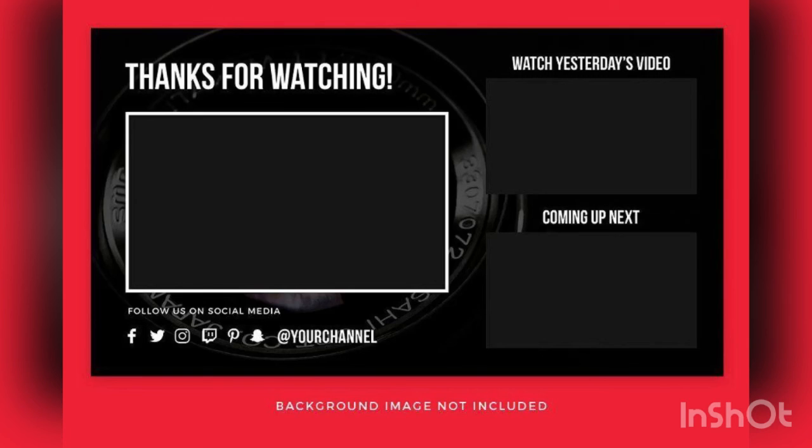Subscribe to our channel to get more updates — we upload houses almost every day. You might have a friend, sister, or brother who needs a place; come and watch this channel. In this studio room there is also a space for your wardrobe. We've come to the end of the video, so do well to subscribe, like the video, and make your comments. Thank you very much.